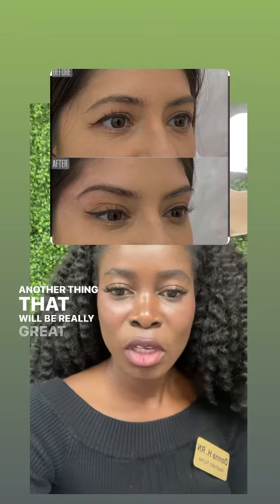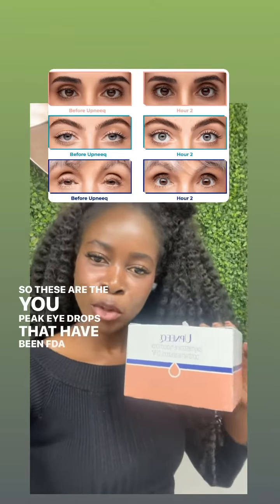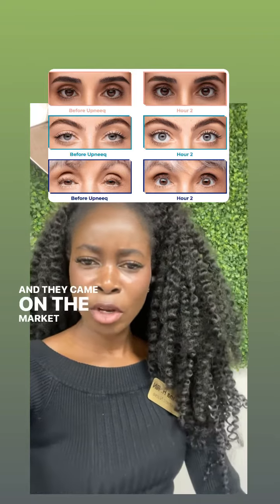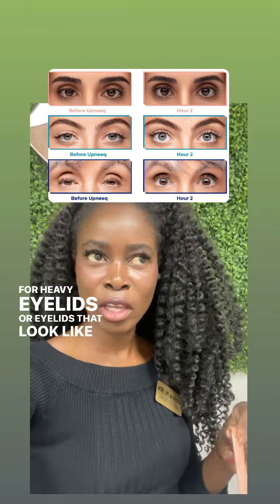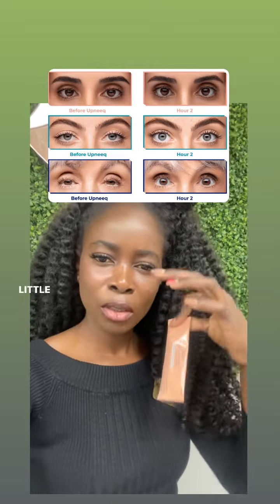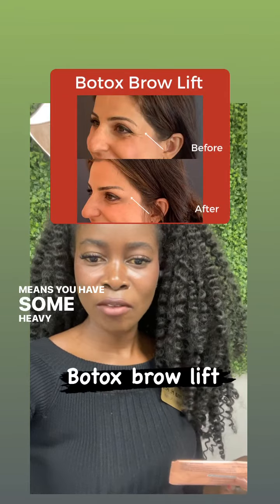Another thing that would be really great are the Upneeq eye drops. These are FDA approved and they came on the market a few years ago, and they're meant for heavy eyelids or eyelids that look like they're just a little bit low-lying. If your iris is being covered by your eyelids, that means you have some heavy eyelids.